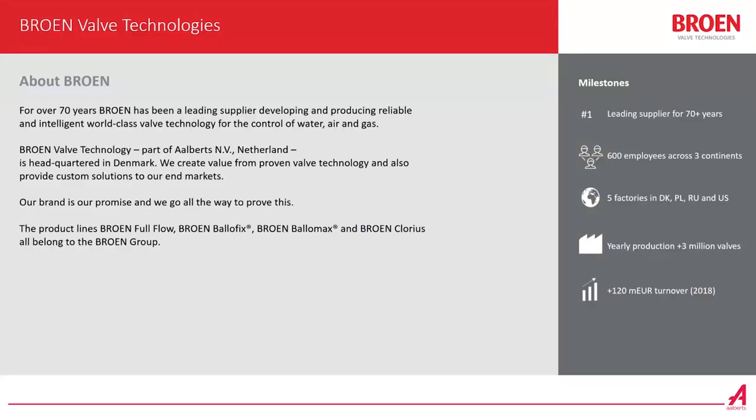First of all, a bit about Brun. We have a history of 70 years. We have been developing and producing reliable valves for 70 years, mainly for water, air and gas lines. We are part of Alberts in the Netherlands. We have a headquarter in Denmark and we have five factories around the globe. We have production in Denmark, Poland, Russia and the US. We are 600 employees on three continents and we have a yearly production of more than 3 million valves.